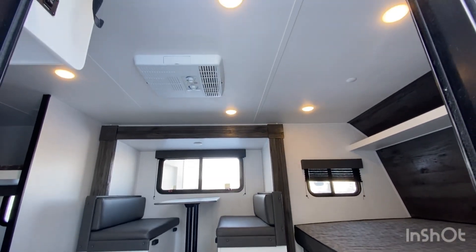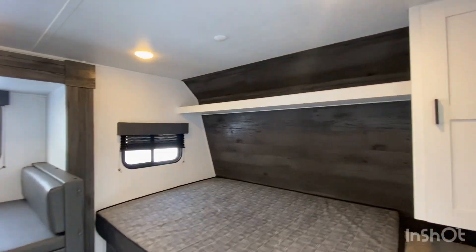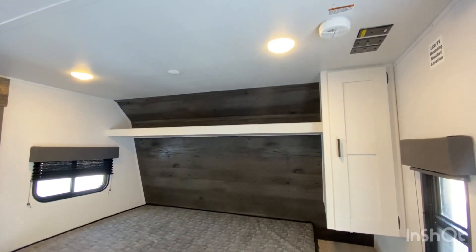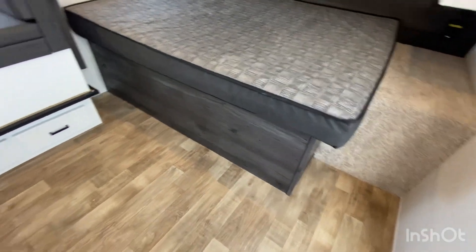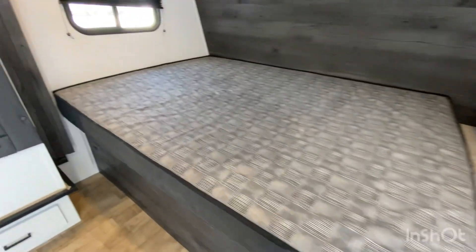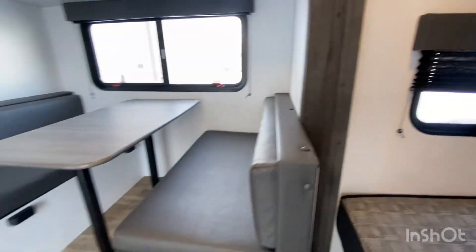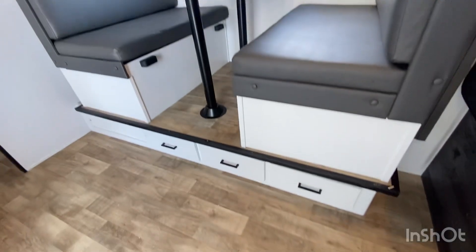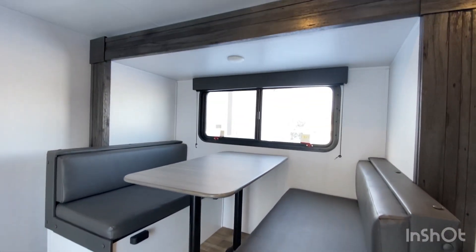There is a roof-mounted 13,500 BTU AC unit. We have an RV queen bed in the front with storage underneath. This unit has no carpet, which is very nice, and features accordion blinds throughout. Tons of windows and light-colored cabinetry give it a very open-concept feel.